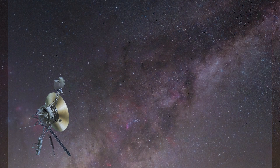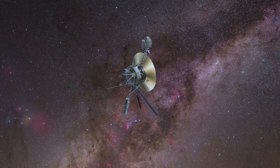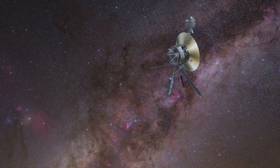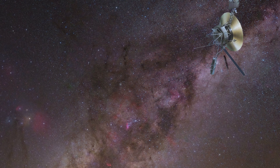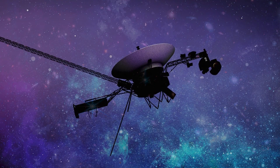With the roll thrusters back online, we can expect the Voyager mission to continue gathering unprecedented information that will help us better understand the material that is between the stars — the material in our galaxy. This is until the 2030s, when the power that the Voyagers will be producing won't be enough for the antennas to communicate with us.